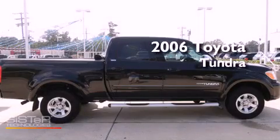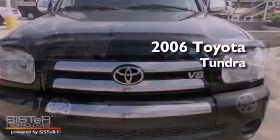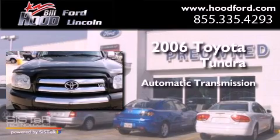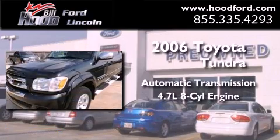This is a 2006 Toyota Tundra. This truck has an automatic transmission and a 4.7-liter V8.